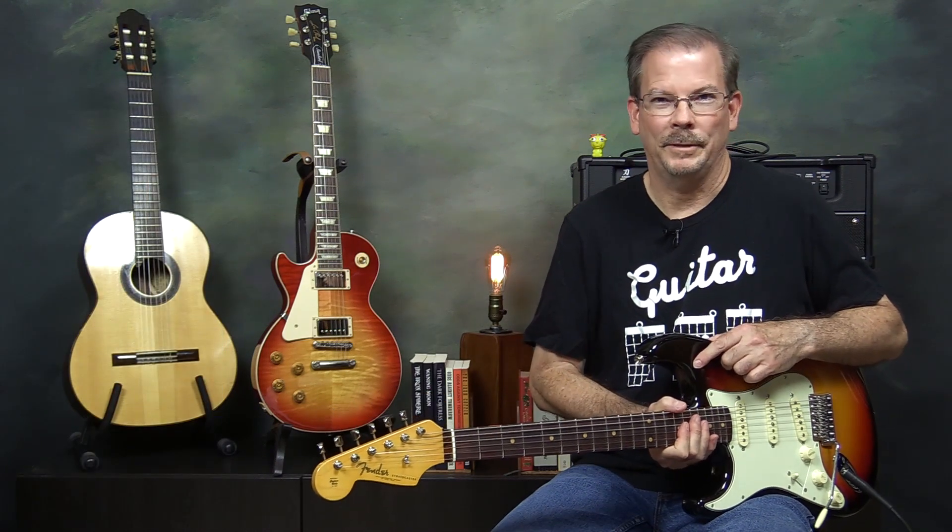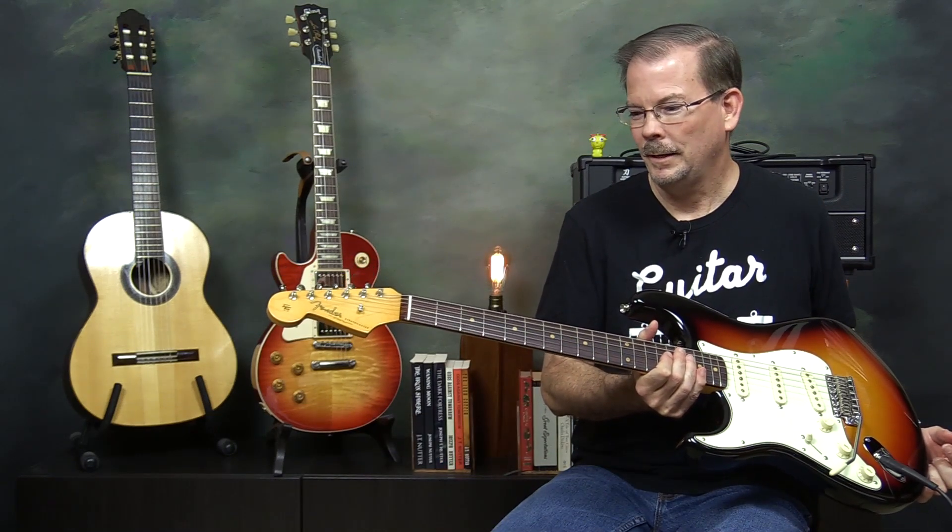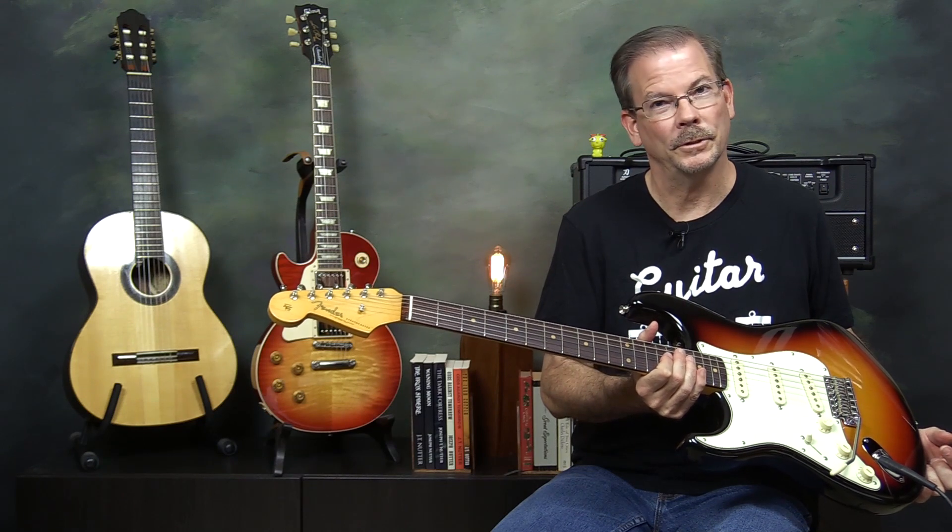During my brief existence on this planet, this is the fifth Stratocaster that I've owned. Let me tell you about the first four.